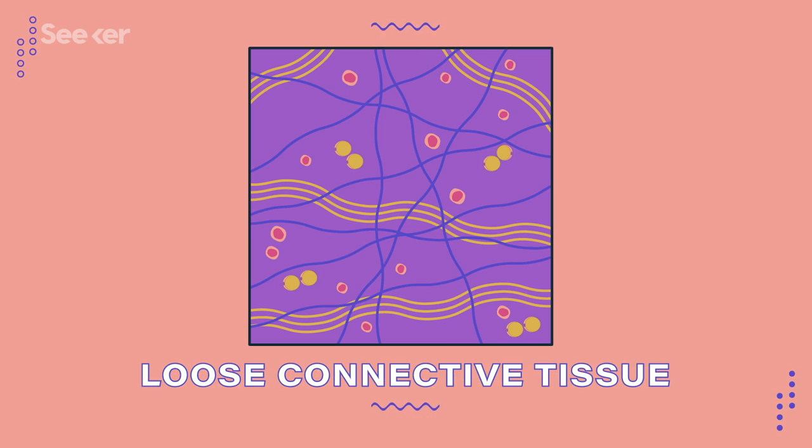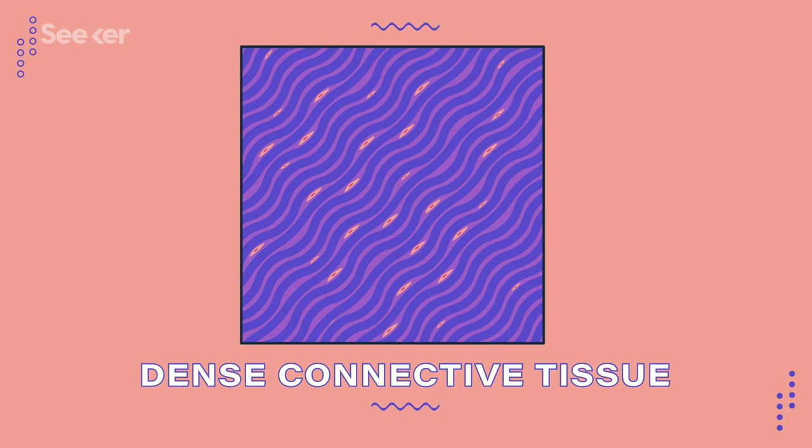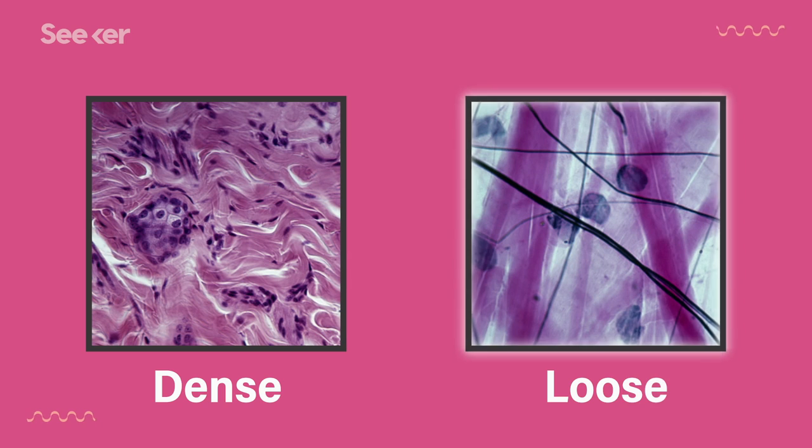Loose connective tissue makes up the more pliable structures that hold organs in place, while dense connective tissue makes up some of the extra thick structures in our body, like tendons and ligaments. Ligaments connect bone to bone, and tendons connect bones to muscle. Looking at slides of each, you can probably guess which one is dense and which one is loose based on the picture alone — this one is dense, while this one is loose.